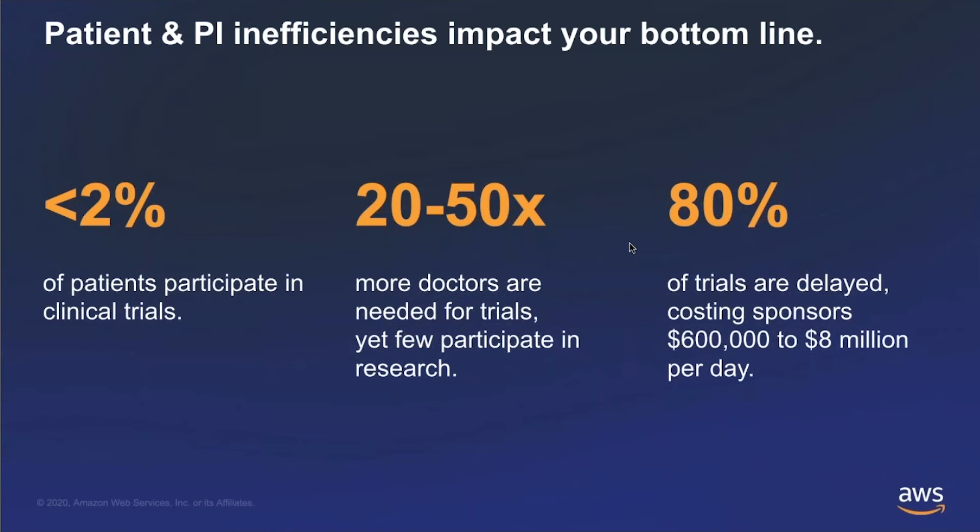Here at TrialSpark, our goal is to engage the other 98% of patients that haven't historically had access to research at those sites. Similarly, from a supply perspective, we also have a shortage of participating sites and PIs or primary investigators. When we think about the ability to fill all of the clinical trials in clinicaltrials.gov, we really need about 20 to 50 times more investigators given the pipeline of therapeutics coming through in the U.S. We really need to democratize access to clinical research from a provider perspective.